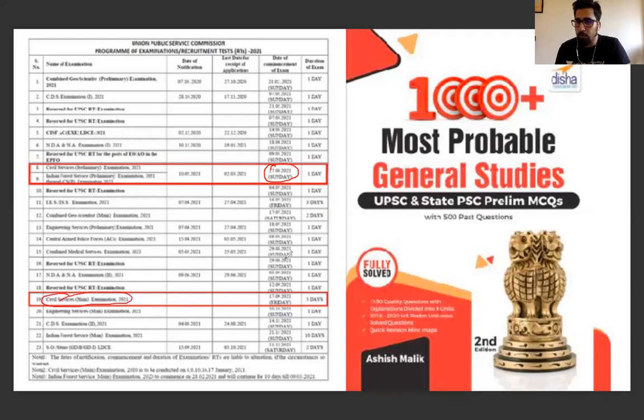The exam on Mains — there is a little print blur here. The date of Prelims will be 27 June and the Mains will be on 17 September 2021. So your Prelims is 27 June and Mains is 17 September 2021. I have told you the dates of both Mains and Prelims.